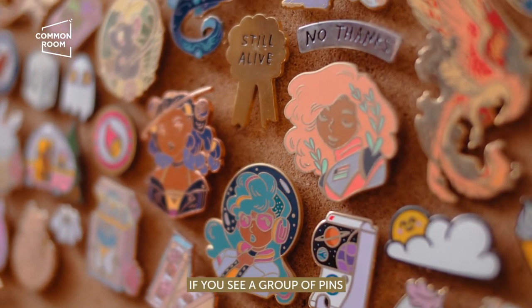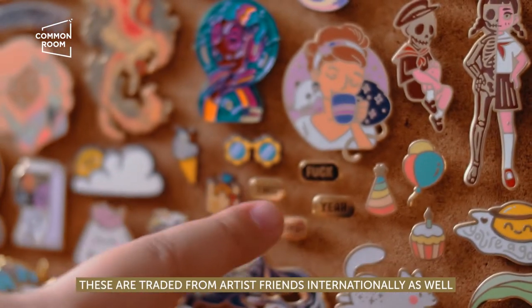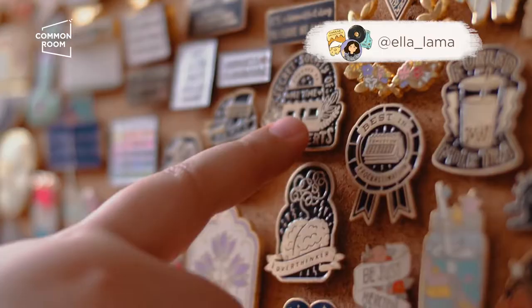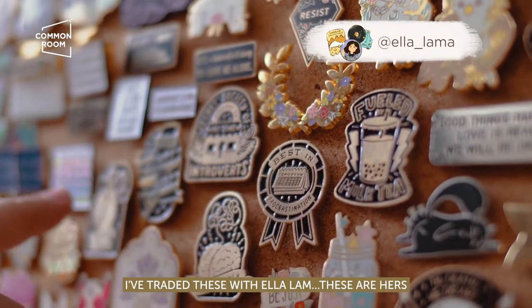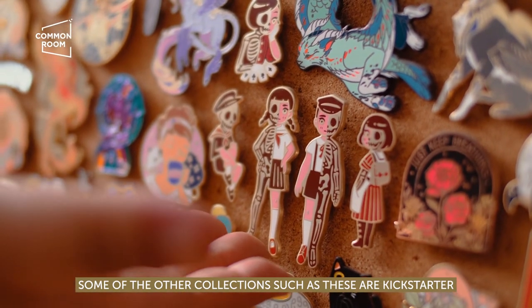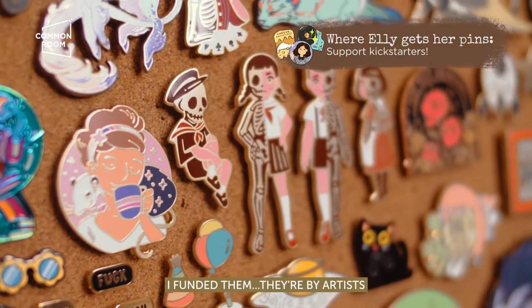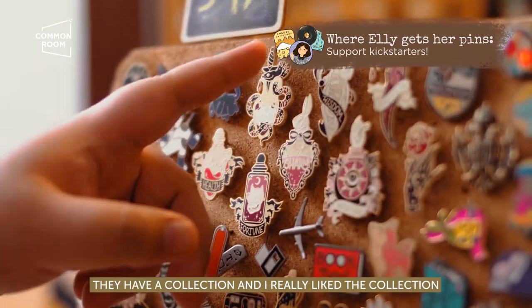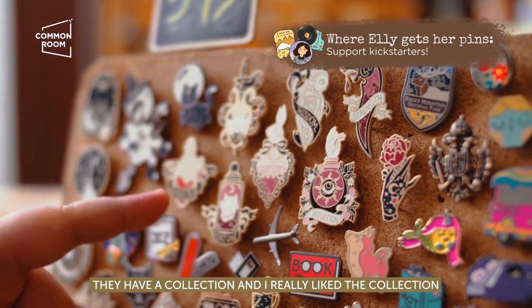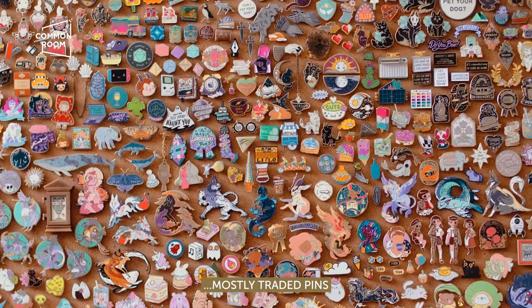If you see a group of pins that looks like they're from the same artist, these are traded from artist friends internationally as well. I traded this from Ella Lama — these are hers. Some of the other collections, like these, are Kickstarter — I funded them. They have a collection and I really liked it, so I would back their Kickstarter.